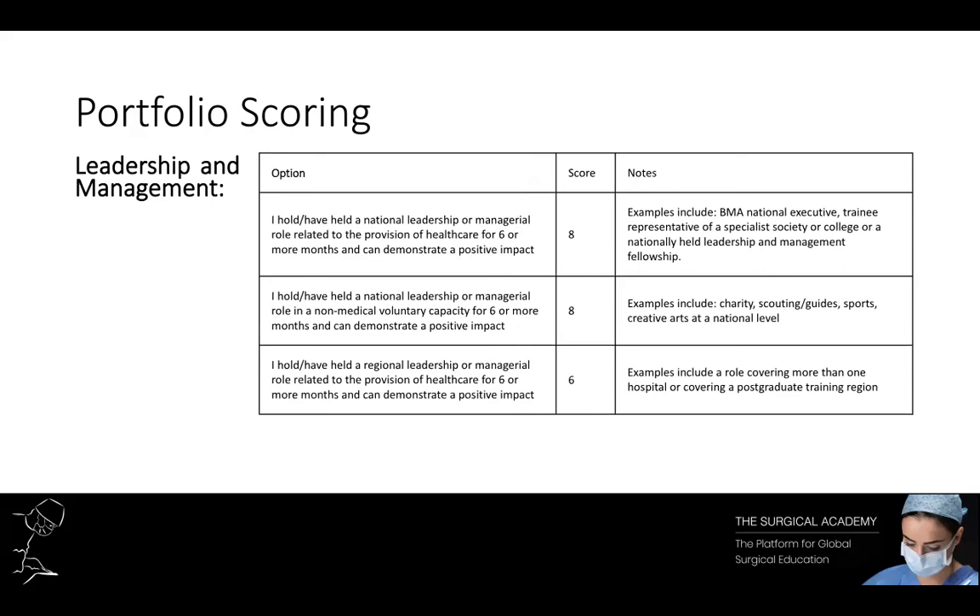Leadership and management is also quite a difficult section to score highly in if you're trying to do this at short notice. Regional and national leadership positions often require application and preparation well in advance, so think about this in your F1 year or even before. There has been an update in the 2021 cohort providing points for non-medical based leadership and management activities, which broadens the scope to allow points for involvement in sporting, charity, innovation or creative arts activities.